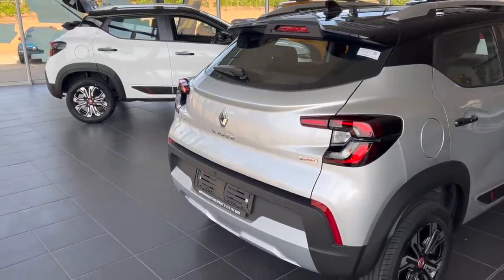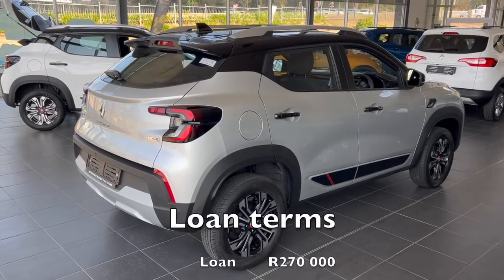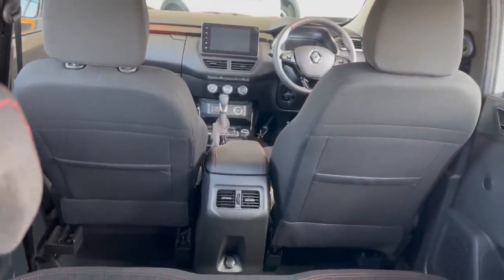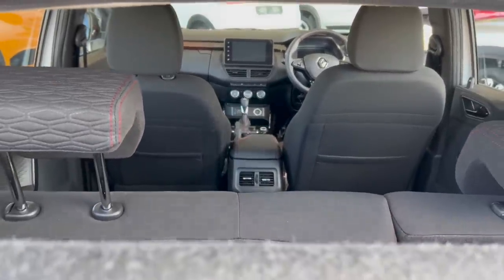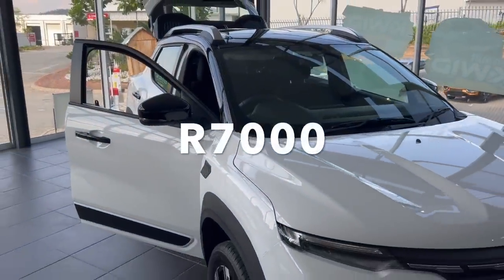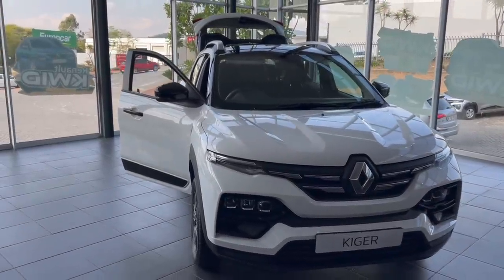I think the Kaiger Turbo Zen is the sweet spot in the Kaiger range and it costs 270,000 rand. If you finance a 270,000 rand car for 5 years with no deposit and no balloon payment at the current prime lending rate of 8.25%, your monthly installment will be around 5,500. Add approximately 1,500 for insurance if you are a new driver, bringing your monthly cost to 7,000. Add 2,000 for petrol and you'll be spending around 9,000 every month for 5 years just to move from point A to B.